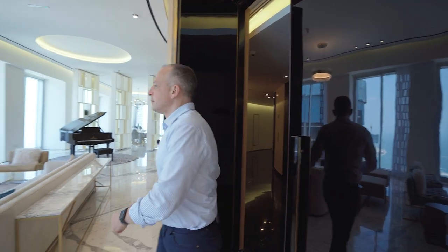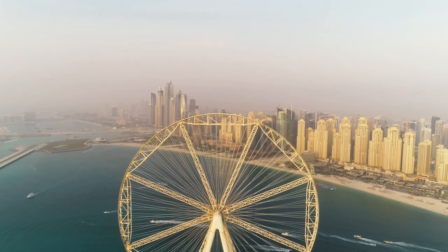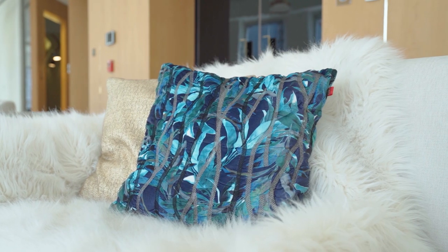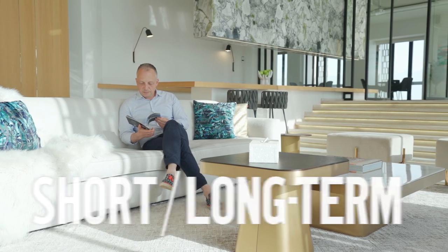You first notice the floor-to-ceiling windows with 360-degree panoramic views across Dubai. The penthouse occupies the entire floor — otherwise it would be easy to get lost here. It is fully furnished and available for short and long term rentals.